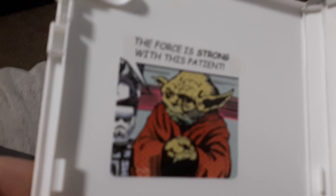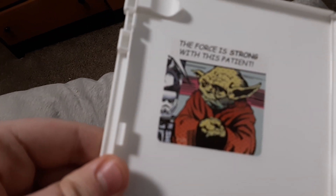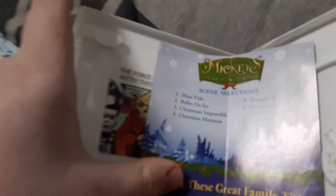I added some stickers here, like Chuck E. Cheese's and Star Wars. 'The Force is strong with this planet.' I'm not sure what that reads, but there you go.